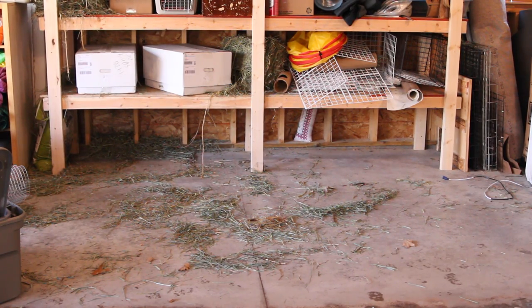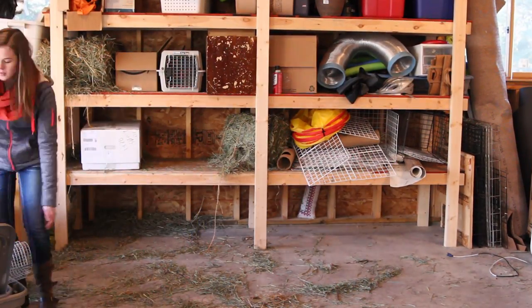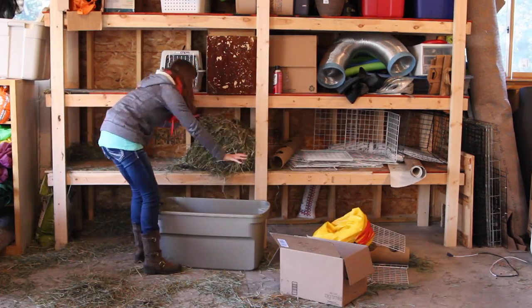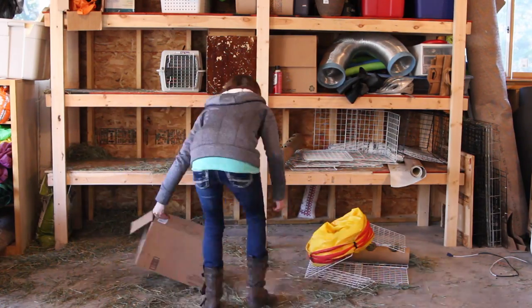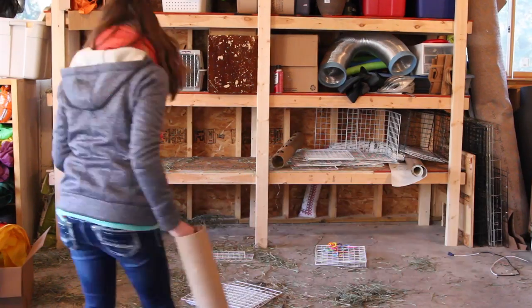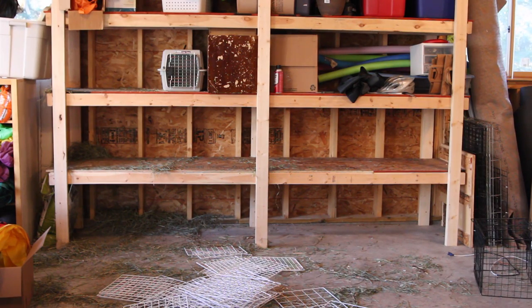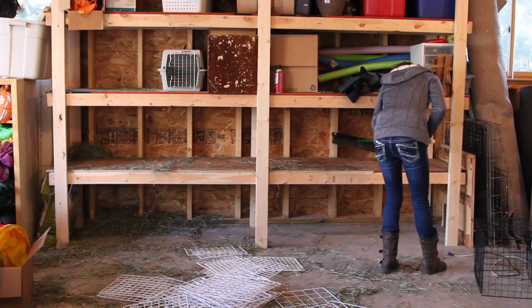Now what I have to do is deal with the disastrous second shelf, which is full of hay and NIC grids. I guess I better get started. I just finished taking everything off the second shelf and I'm going to go ahead and sweep it because it is full of hay. After I'm done sweeping it, I'm ready to just go ahead and start putting stuff back on the shelves.